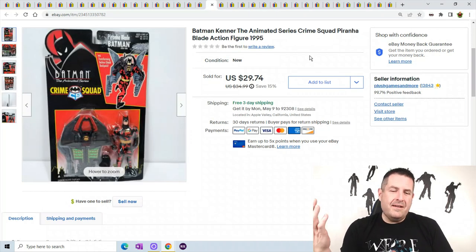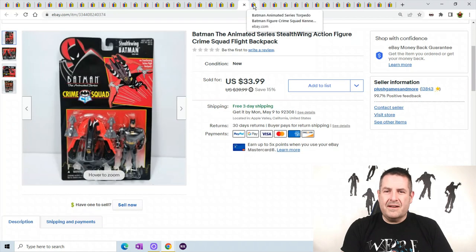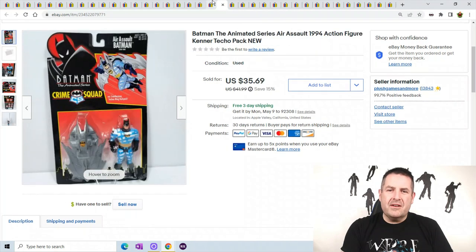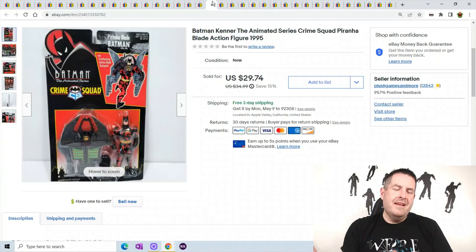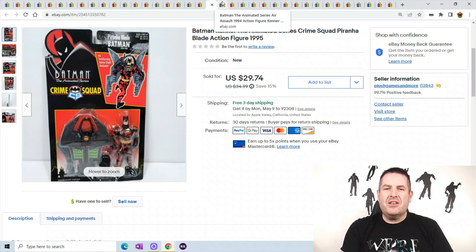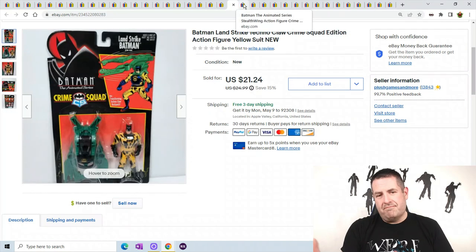Another example of why I like free shipping: this person bought five Batman action figures. For action figures I have $5 in shipping built into the cost of each toy. So I got $25 in shipping, it cost me $12 to ship, so I made an extra $13 in shipping just because I have free shipping. I always make more money on free shipping than with non-free shipping.